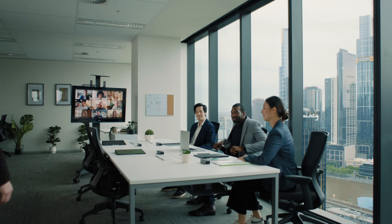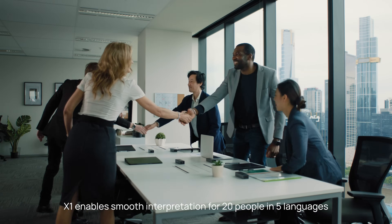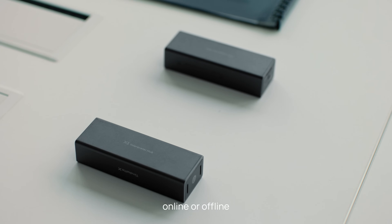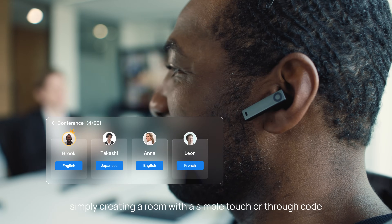One more thing. X1 enables smooth interpretation for 20 people in 5 languages, online or offline. Simply create a room with a simple touch or through a code, and there you go.